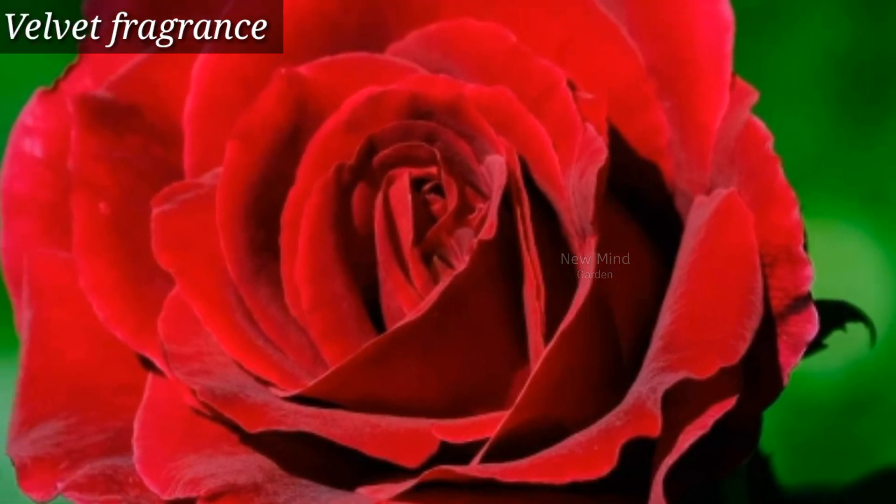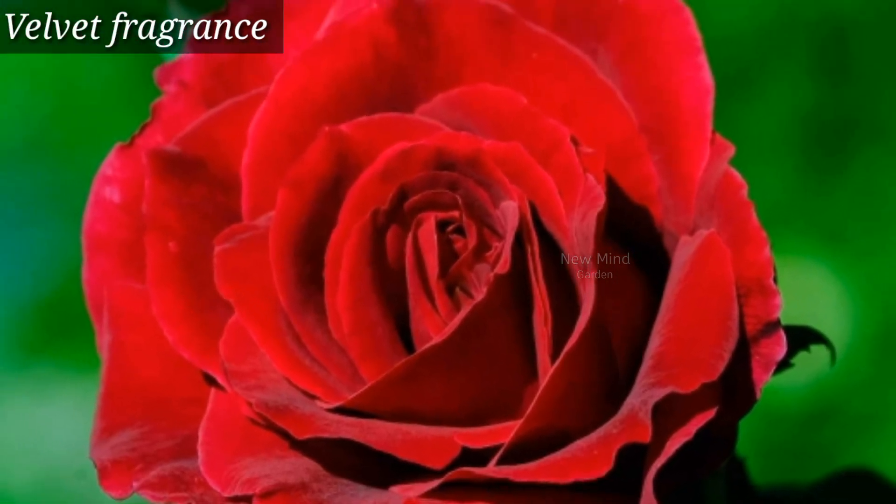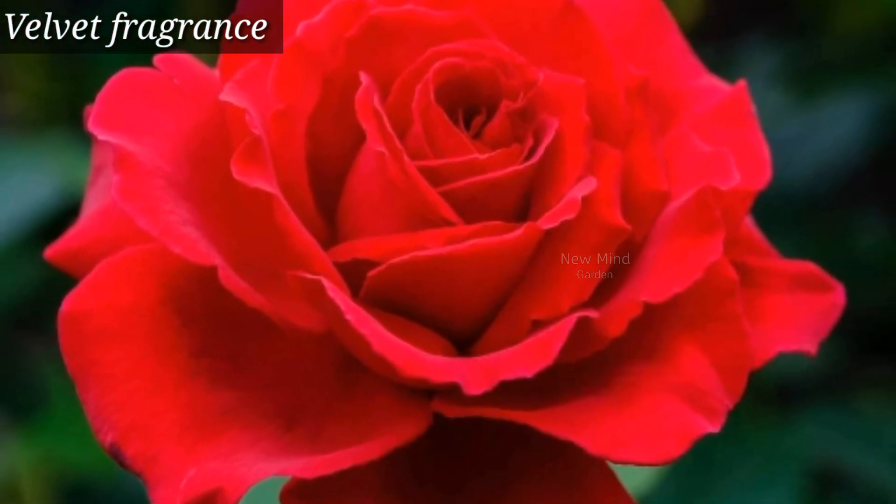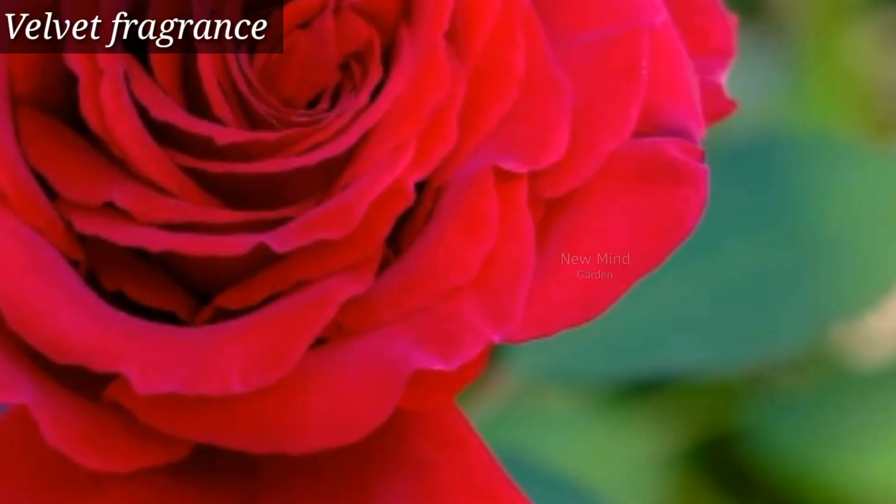Velvet Fragrance — this variety is popular for its attractive color and scent. It's a hybrid tea rose and a very good cut flower.